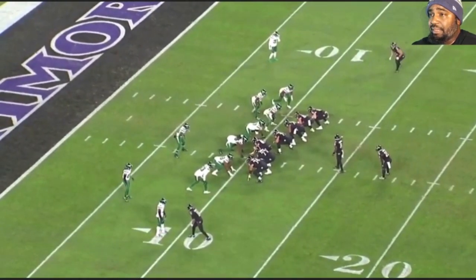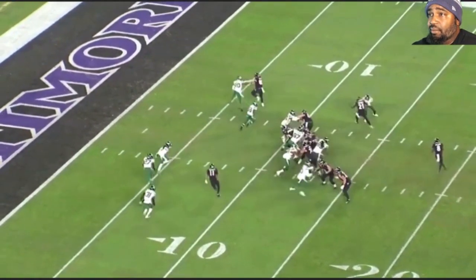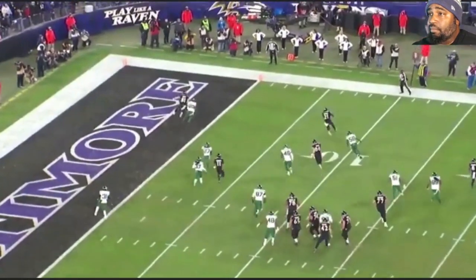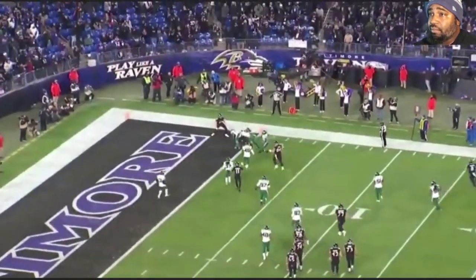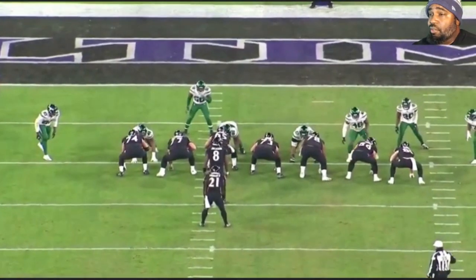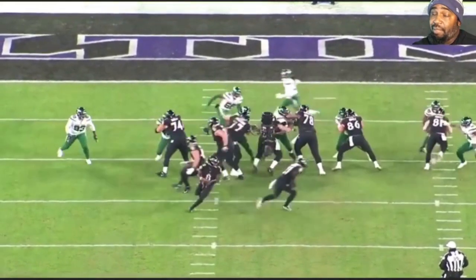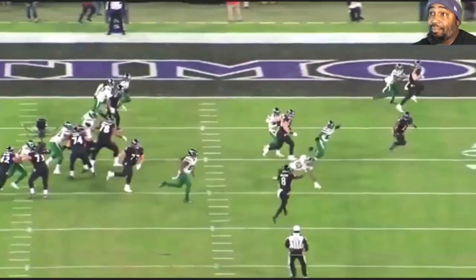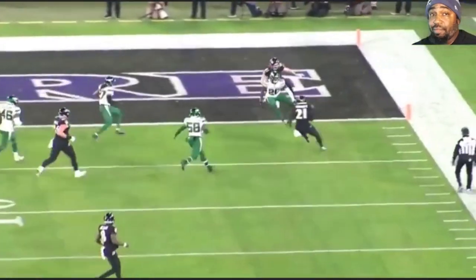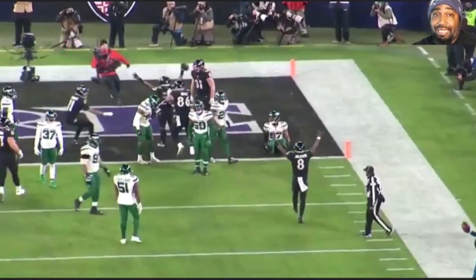And then this last one is just simple — pop it out to Anger and let him do his thing. Nobody's covering him. Easy, let him do his thing. Five touchdowns in the game, again for the third time, which also made him AFC player of the week again — if I'm not mistaken, for the fourth or fifth time. MVP. Lamar Jackson is our MVP.